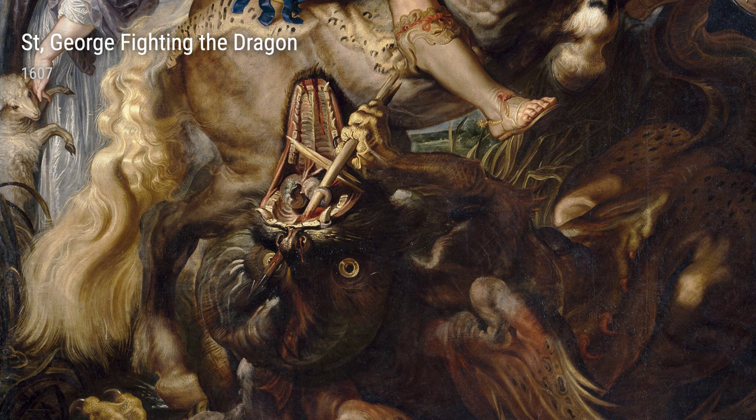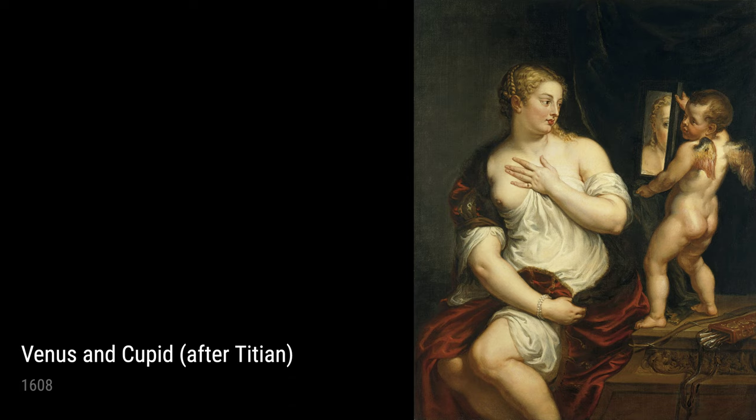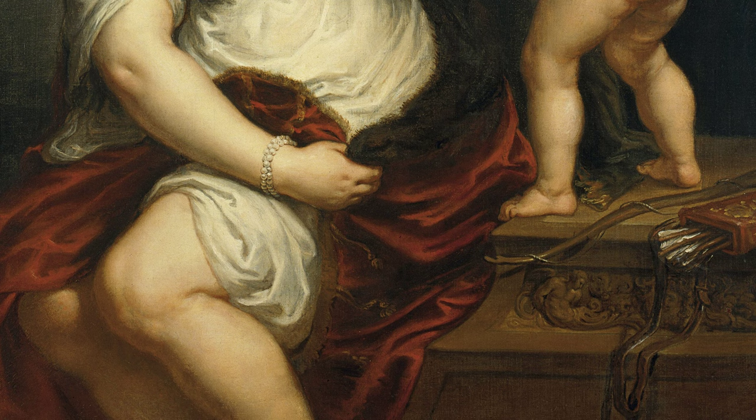But it wasn't just religious figures that captured Rubens' attention. In the Holy Family with Saint Elizabeth, Saint John, and a Dove, he depicted a tender family scene, showcasing the love and bond between Mary, Joseph, and baby Jesus. Rubens' attention to detail and the delicate expressions on each face make this painting truly exquisite.